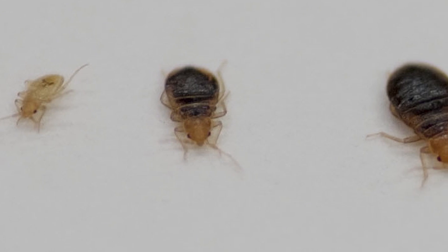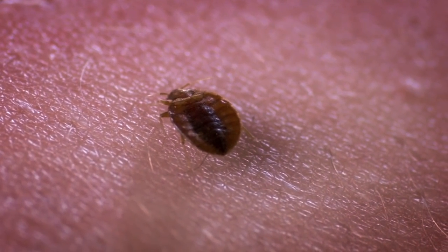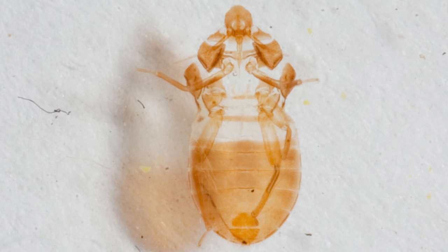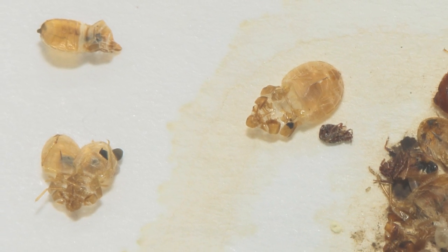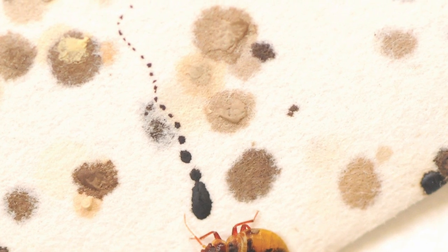Each stage of the bedbug nymph cycle lasts about a week and they must feed each time they metamorphose into the next stage. Each time they change stages, they shed their skin. They'll kindly leave that behind in your bed for you, along with any fecal matter they care to deposit on their way.